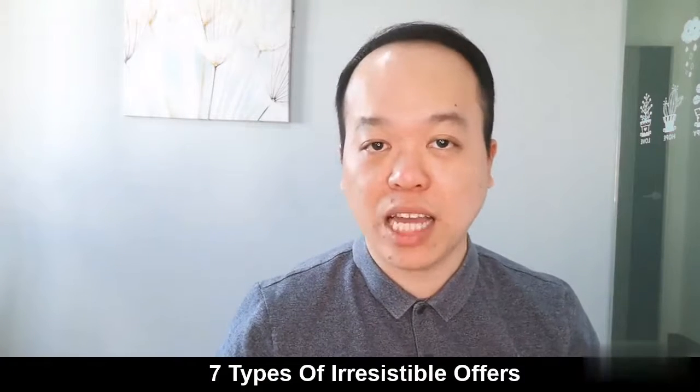It is the most important part that's able to convert your prospects into customers. That's why I'm going to share with you my seven irresistible offers that you can use to convert more prospects into customers.